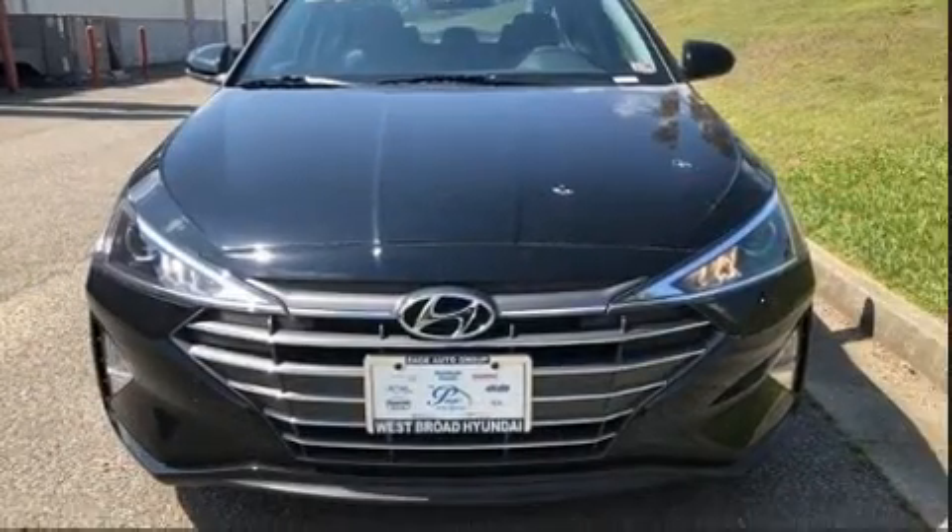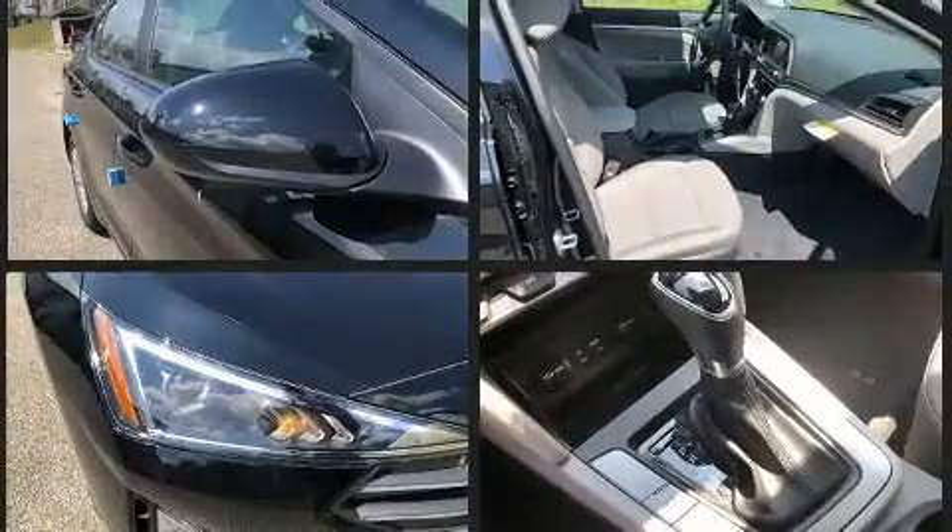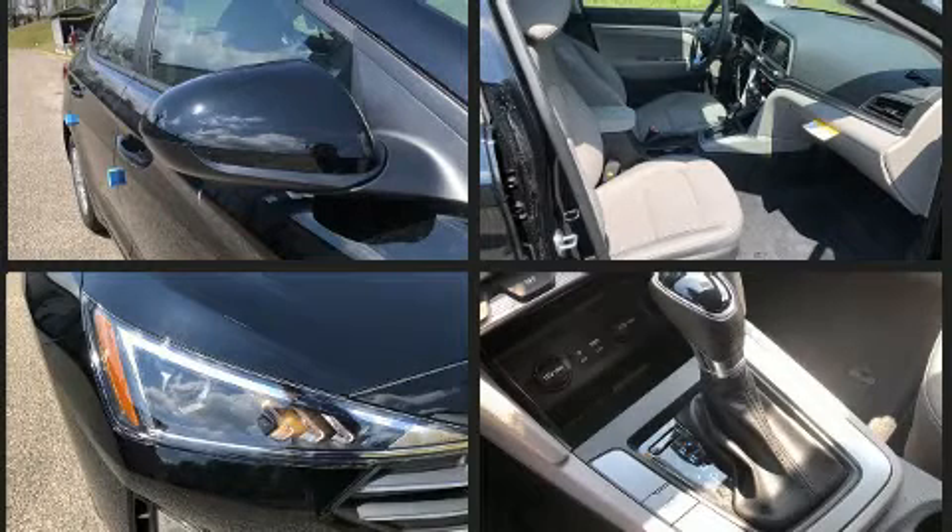Hyundai paid particular attention to efficiency and practicality with the following features: delay off headlights, one-touch window functionality, a tachometer, variably intermittent wipers, lane departure warning, and much more.